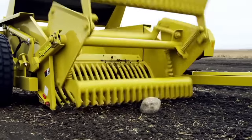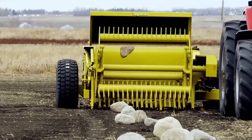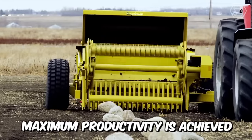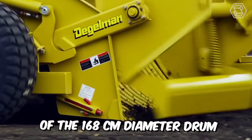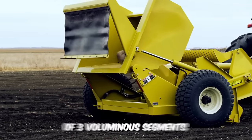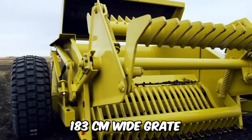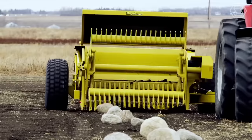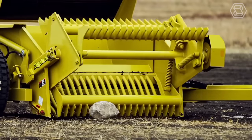The Daigleman Trailed Stone Harvester brings real know-how to the world. Maximum productivity is achieved thanks to the special design of the 168-centimeter diameter drum, which consists of three voluminous segments and an efficient 183-centimeter-wide grate. The new low-pressure tires help to reduce soil compaction, even when the vehicle is fully loaded.